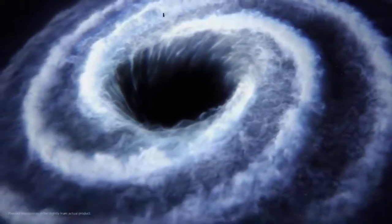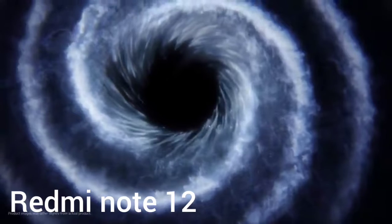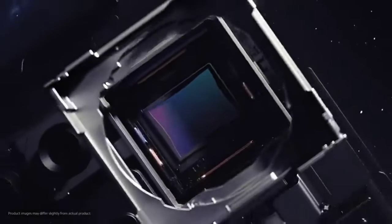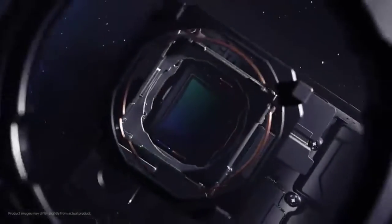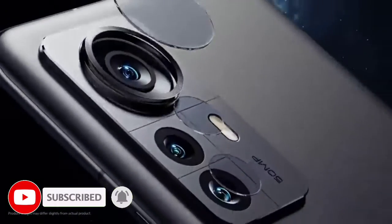Redmi has a great launch of the Redmi Note 12. It has a lot of specific specifications among next level features. This phone is a great one because Redmi is a great series of phones. It is a great Redmi lover because it is a budget killer phone.